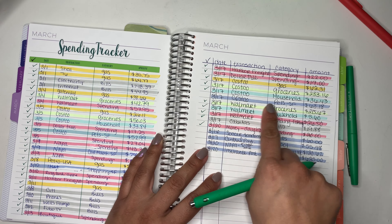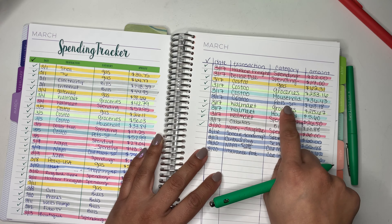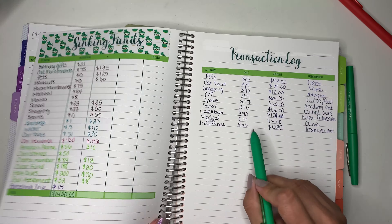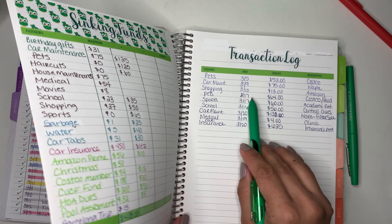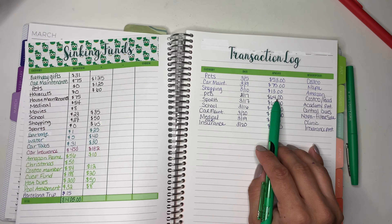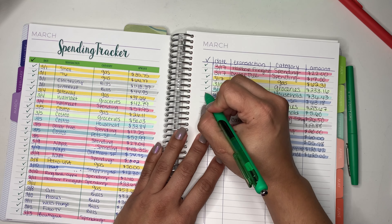We have a Costco transaction. We have a pets transaction for $63.18 — I rounded it up to $64. So that one is there.